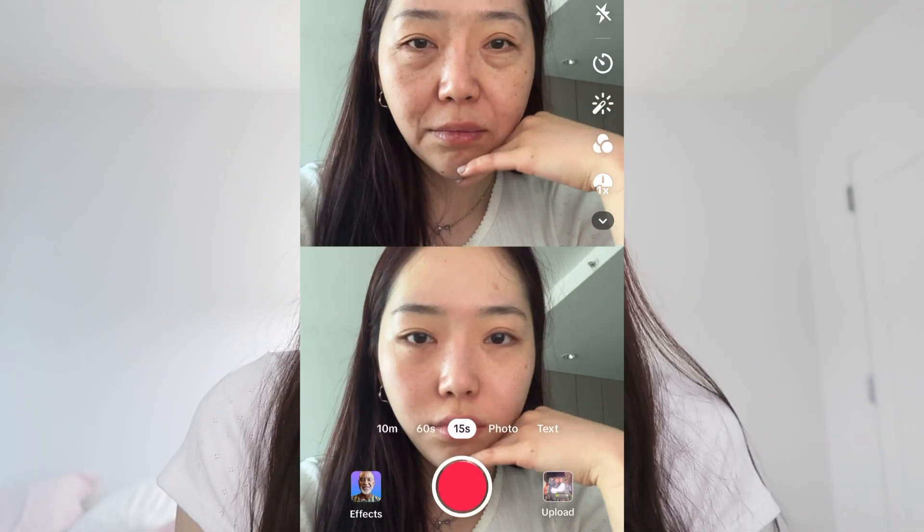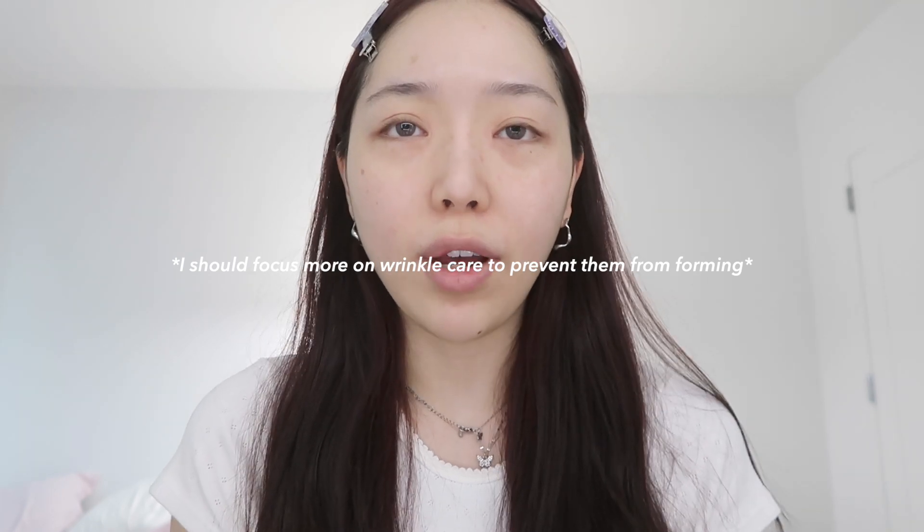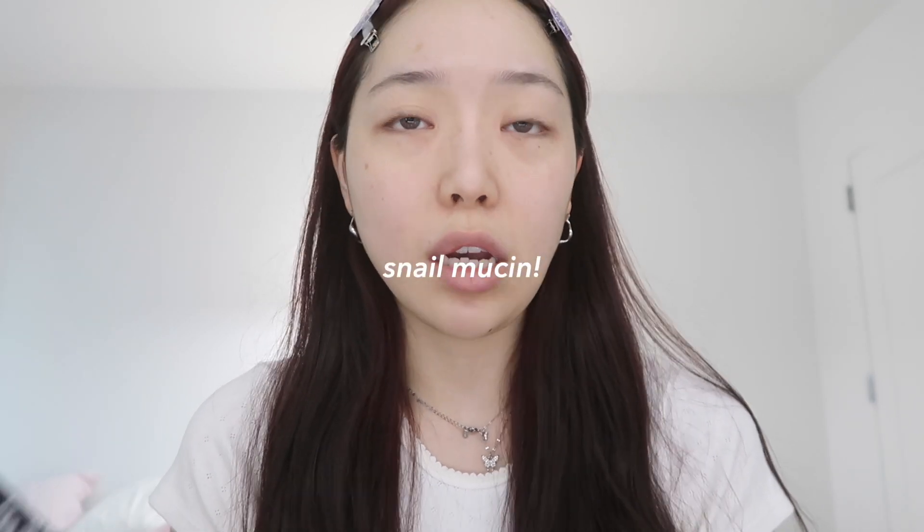This might sound really dumb, but after trying the aged filter on TikTok for the first time I was so shocked. I realized I should focus more on wrinkle care to prevent them from forming, and these are the perfect products for that. It was my first time trying a skincare product with snail mucin and it was honestly so cool.